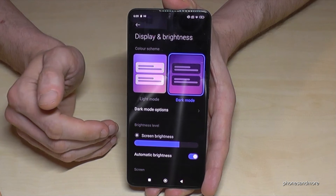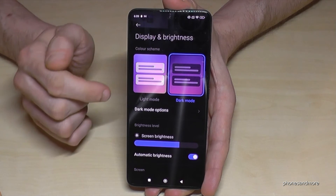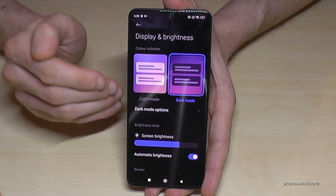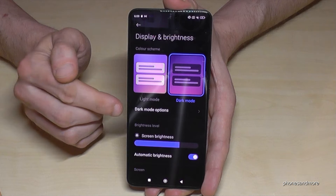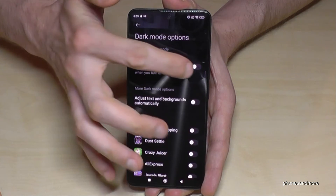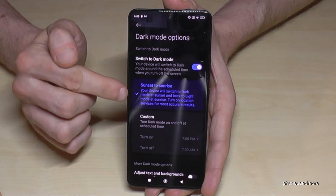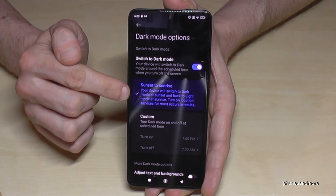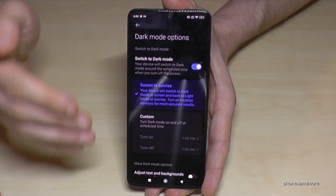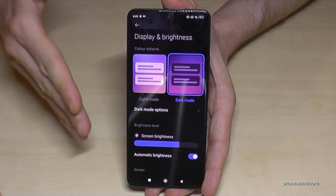On the day it's not that comfortable because your eyes need more power to read. This is why I recommend setting it up only for the evening and night. Go to Dark Mode Options and switch to scheduled dark mode. It's automatically set from sunset to sunrise — so when the sun sets the dark mode turns on, and when the sun rises the dark mode turns off.